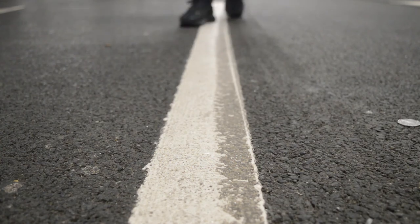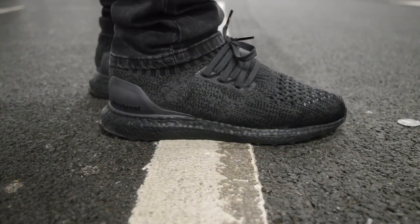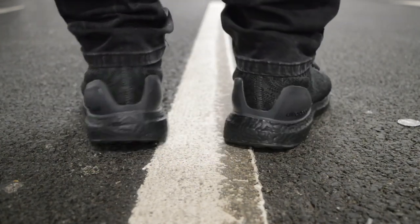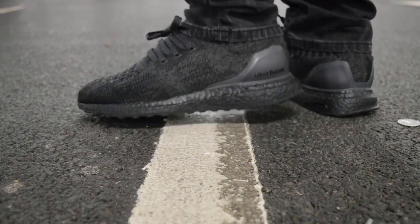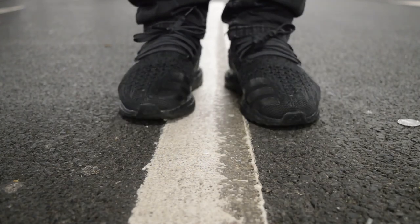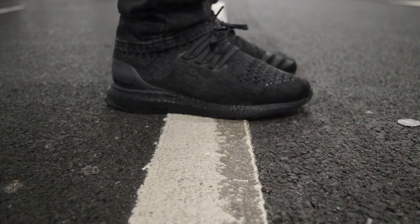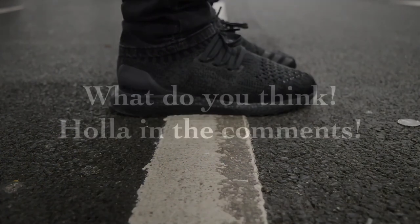Now for the Ultra Boost uncaged on foot. It is a very nice trainer — there's the back portion, the ankle supports and whatnot. Watch the actual Boost — when I move you can see it squishes down and it will lose its shape over time. Anyway, let me know your thoughts, like, comment, subscribe — I'm out.